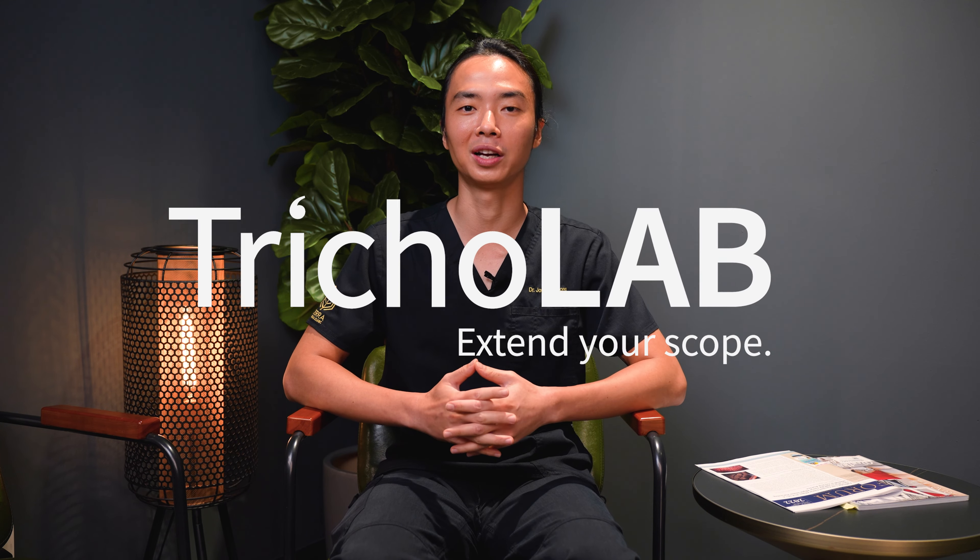Hello and welcome to yet another episode of Hair Talks by Terra Medical. My name is Dr. Joshua Chong and today we'll be talking about one of the latest additions to our diagnostics and monitoring systems, the Tricolab Studio.